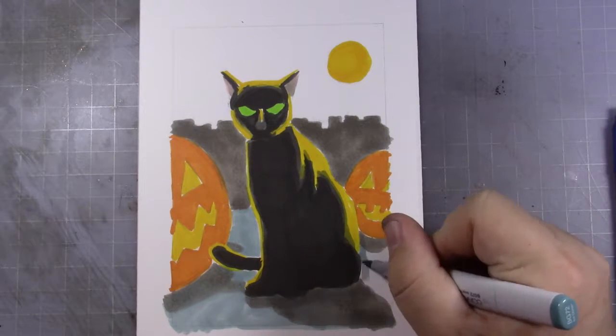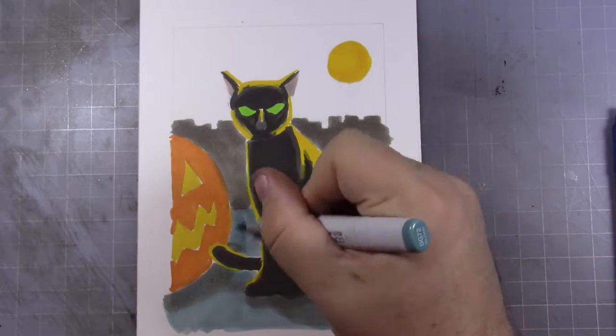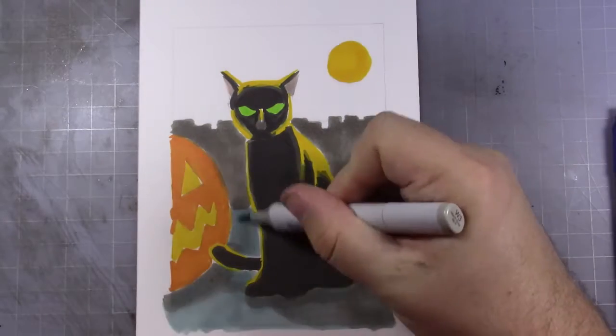If I was going to go out and buy myself a cat and it was going to be a specific color, I think I might aim for the black kind. That's just my personality.